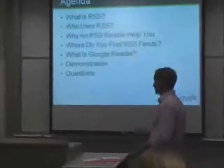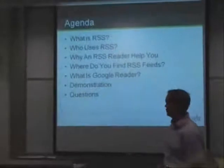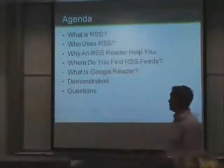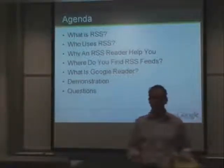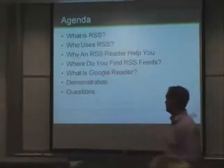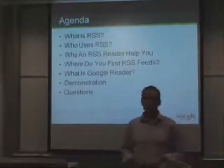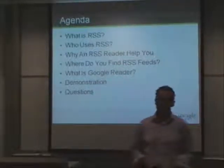The agenda for this evening covers a few simple points: What is RSS? Who uses RSS? Why Google Reader might help you? Where you can find RSS feeds that Google Reader needs to be productive for you. We'll do a quick demonstration after I tell you a little bit about Google Reader, and then we'll have time for questions at the end.